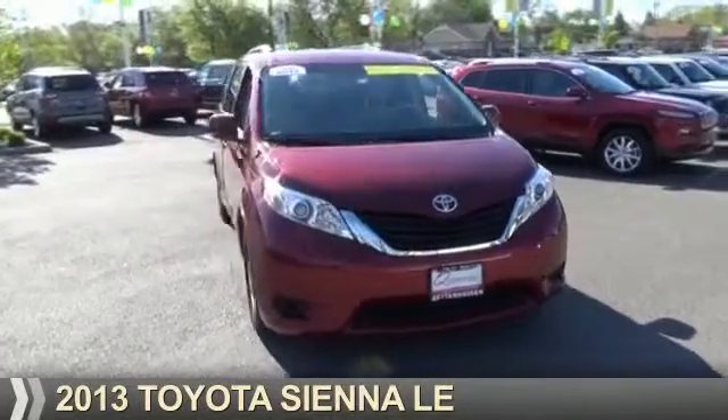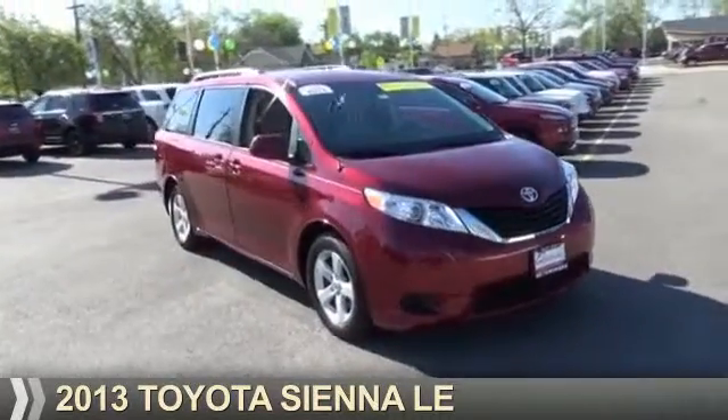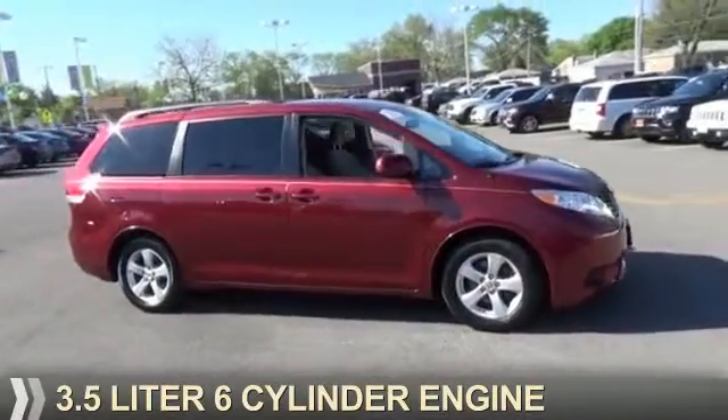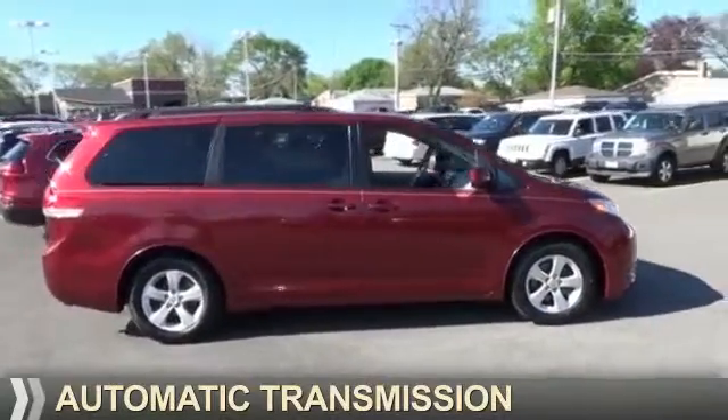Presenting the 2013 Toyota Sienna. It's powered by front wheel drive, a 3.5-liter, six-cylinder engine, and an automatic transmission.